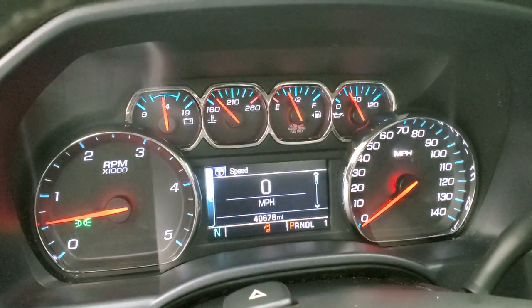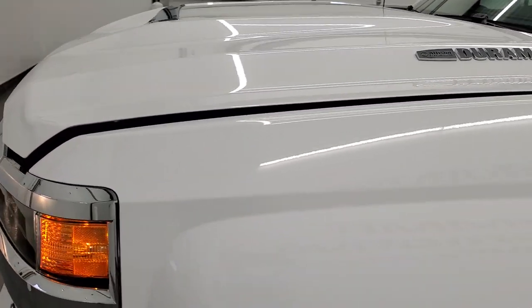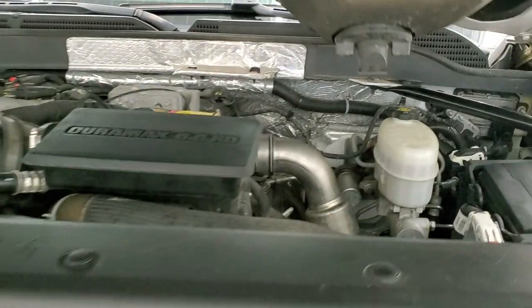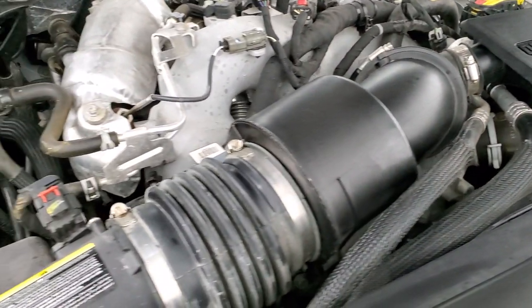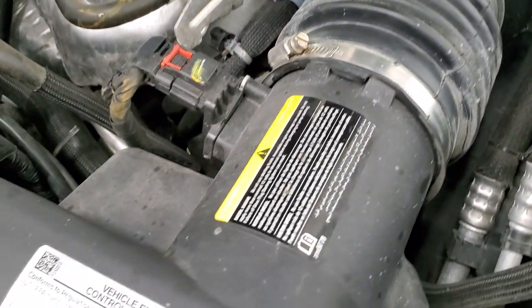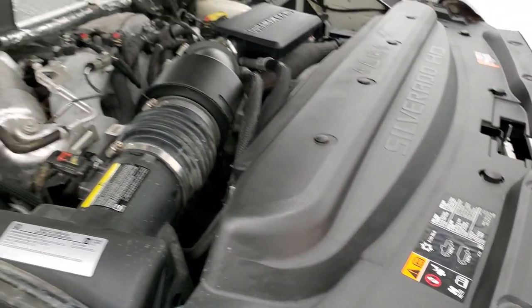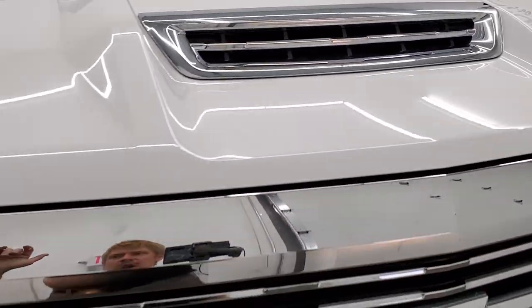It starts right up — no check engine lights or anything like that. I would personally like to thank you for checking out the video today, and hopefully from this HD video you will have been able to tell the quality and condition of this truck inside and out. Under the hood, we have the 6.6 liter Duramax diesel L5P engine — 445 horsepower. Engine bay is very clean; runs very smooth. This truck has been fully safetied and inspected by our service shop, with a fresh oil and filter change, all fluids checked and topped off. There is your true cowl hood — air goes in there and into the air filter right there.